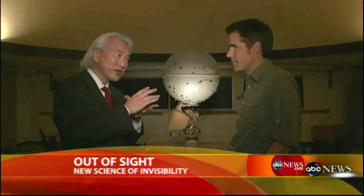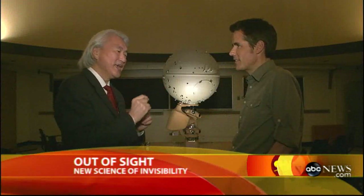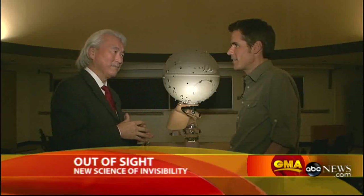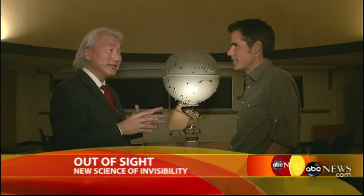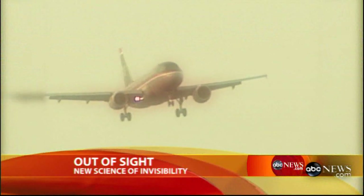Of course, we still have many more years to go. We've taken an object smaller than a pinpoint and made it disappear under infrared light. We're getting very close now to visible light, but in principle there's no reason why we can't scale it up to the size of a house or the size of a jet aircraft.